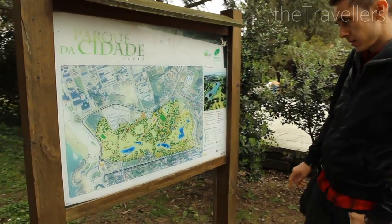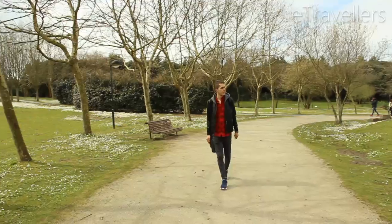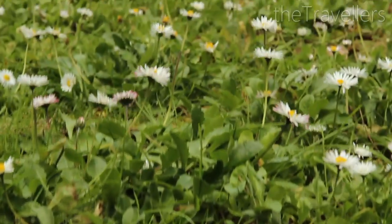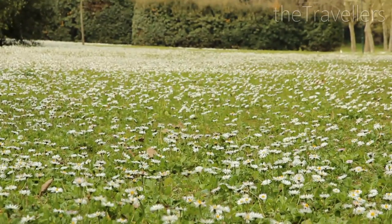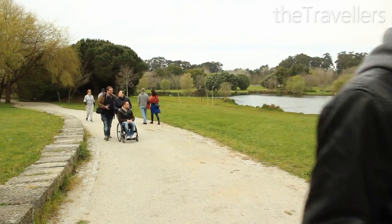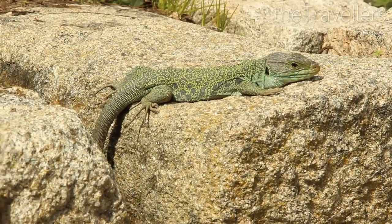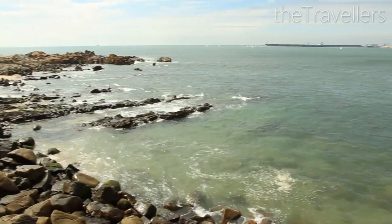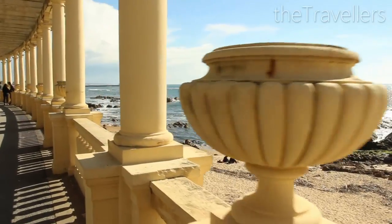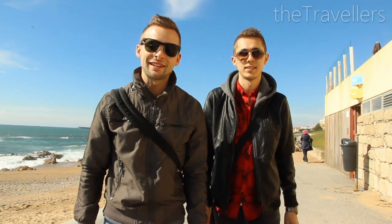A bit outside of the center is the huge city park. The Parque da Cidade is the green lung of Porto, inviting you to a walk in nature. From the park it's just a few meters and then you are at the Atlantic. Most of the year the weather is nice in Porto, so you can stroll along the coast.